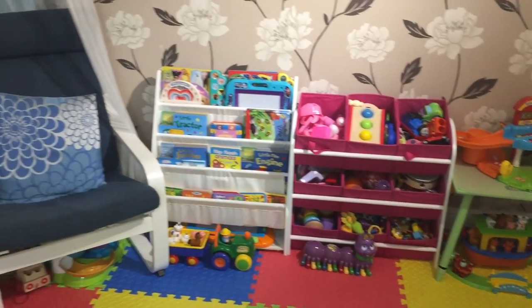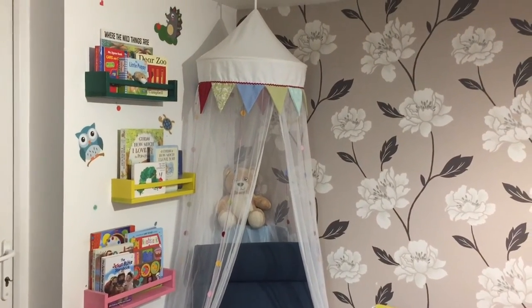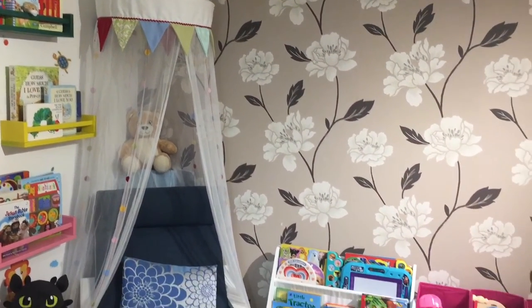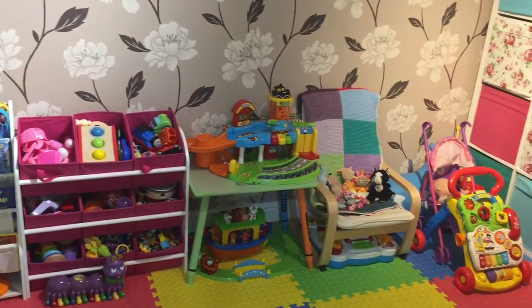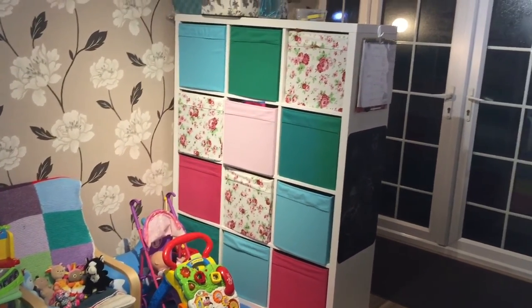That is it for our little playroom tour — I hope you've enjoyed coming around with me and seeing the things we've done to make this a usable space both for us and for the kids. If there's anything you've seen that you like or want to know more about, pop a comment in the comments box below and I'll reply to as many of you as I can. I really hope you liked this video — don't forget to give it a thumbs up, share it with your friends, and hit the subscribe button. Thank you so much for watching, bye bye!